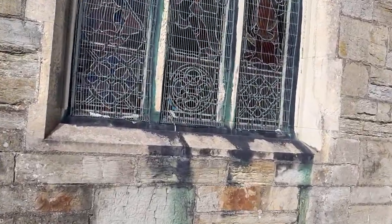It's got mesh on there, probably just to stop the birds flying in and things like that.